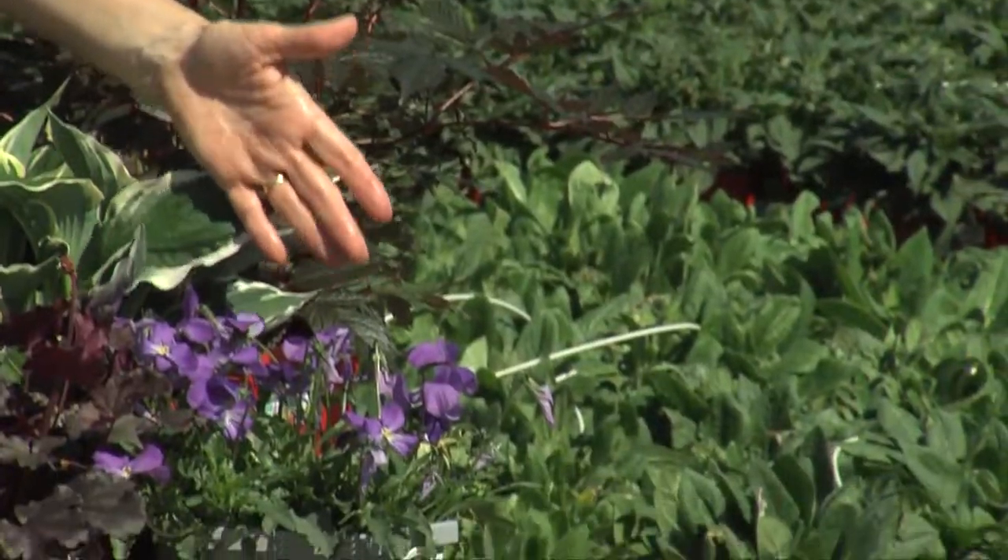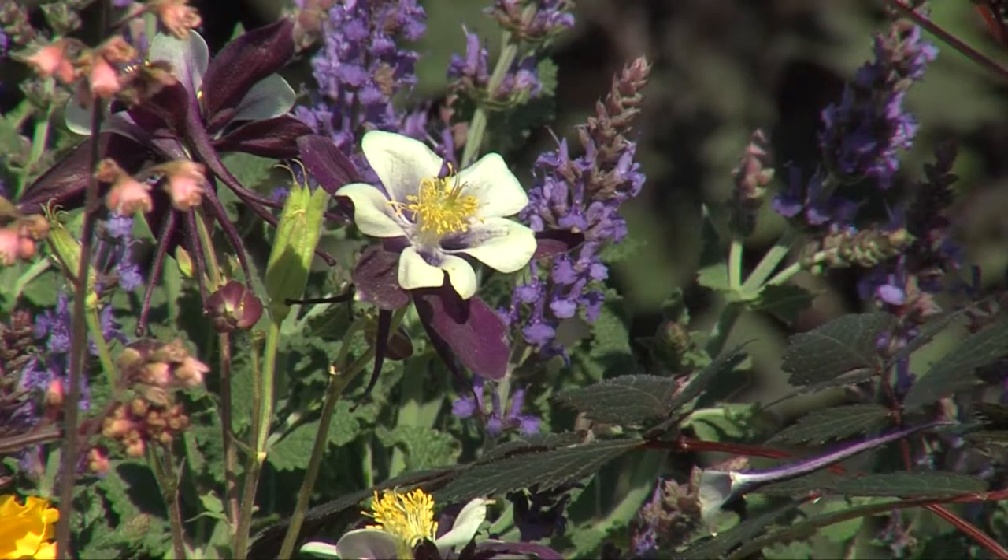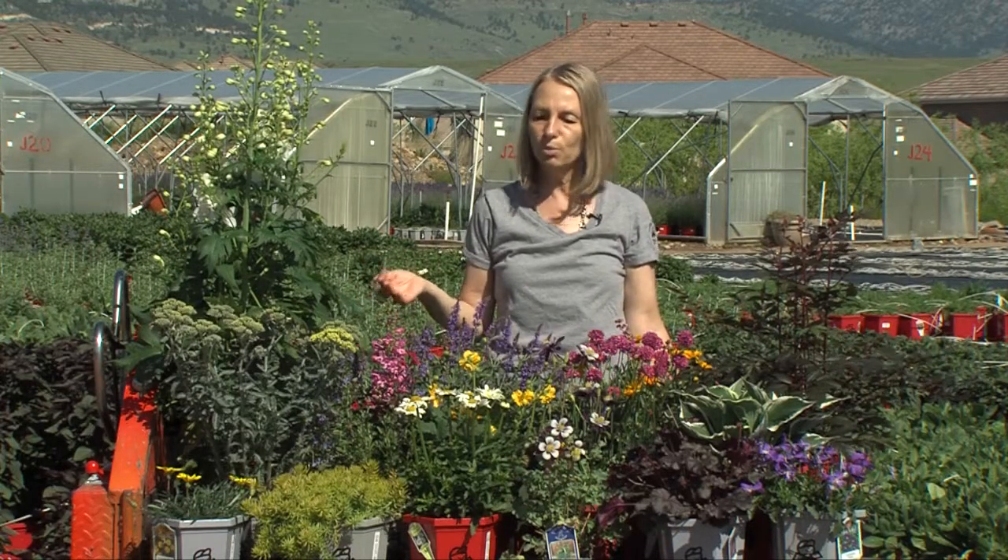In early season we have a lot of things like violas and even columbine, which bloom fairly early. There are other things like candy tufts and creeping phlox that are also early bloomers.